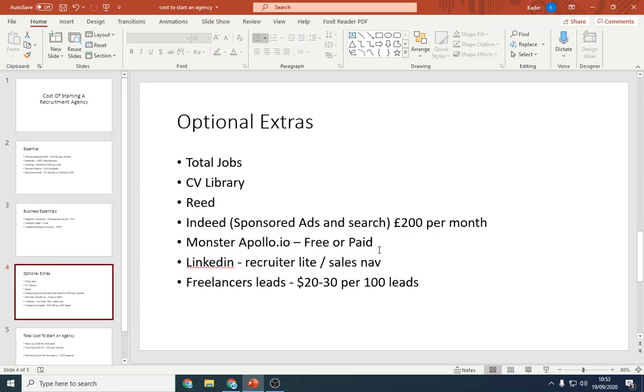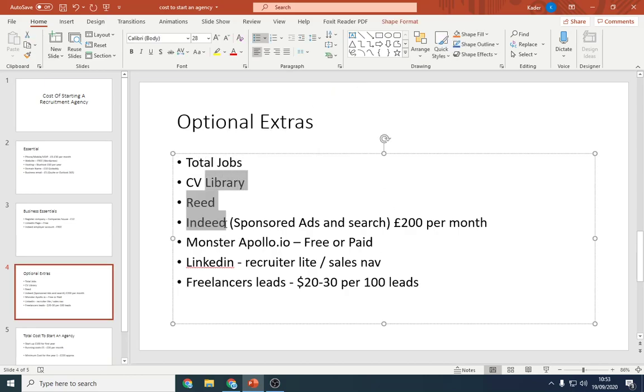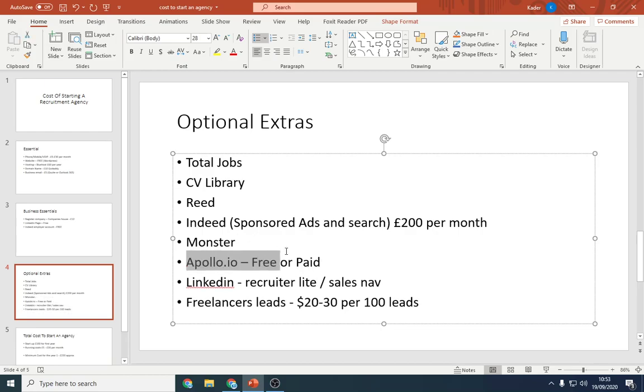Now for optional extras — these come into play once you're getting the ball rolling. Total Jobs, CV Library, Reed, Indeed, and Monster are all CV-searching platforms with large databases. You can search for, say, an accounts payable person or finance manager in your local area and find matching CVs, similar to a Google search. Apollo.io also has a free package. I would prioritise them in that order: CV Library first, then Reed and Total Jobs, then Monster.